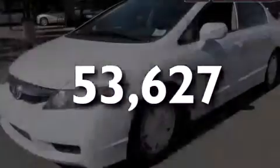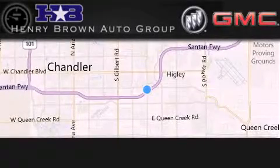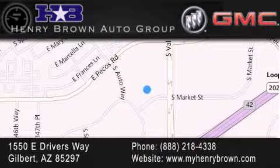Contact us today to arrange your test drive. Henry Brown Buick GMC is located at 1550 East Drivers Way in Gilbert. Family owned and operated, offering every customer a premier experience. Cars and trucks and trades are worth more at Henry Brown Car and Truck Store.